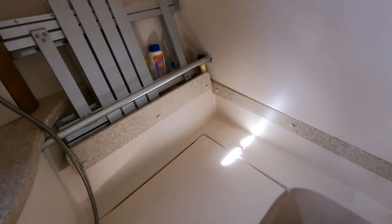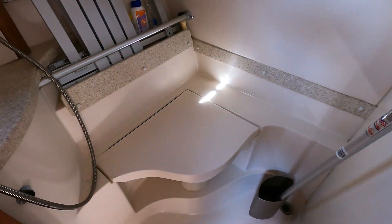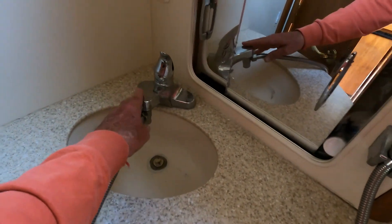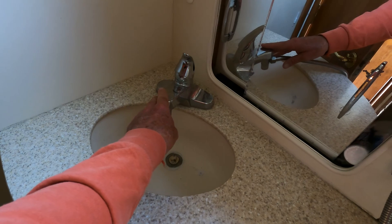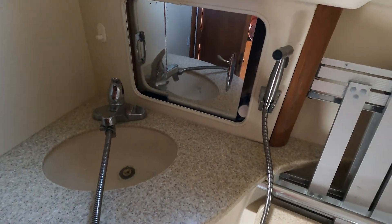The head on board is very functional. There's an electric toilet with a 30 gallon storage tank, a molded one-piece vanity with a replaced vanity fixture, hot and cold water, tied to a shower. Plenty of room in here.